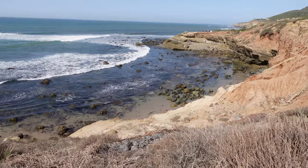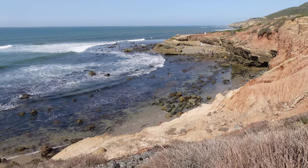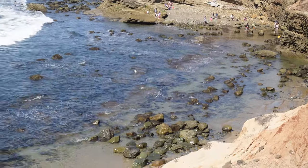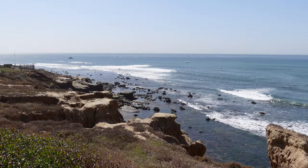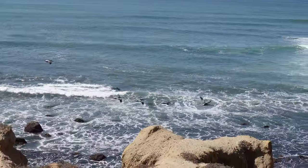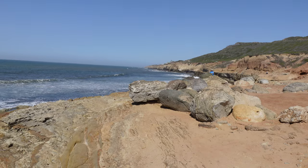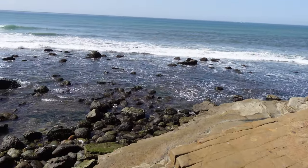Hello everybody! Today we are exploring tide pools around San Diego at Cabrillo National Monument. It's a very beautiful place run by the National Park Service. Oh look at those pelicans — how gorgeous, they're so close! As we can see, it's a very low tide and we're going down these cliffs.